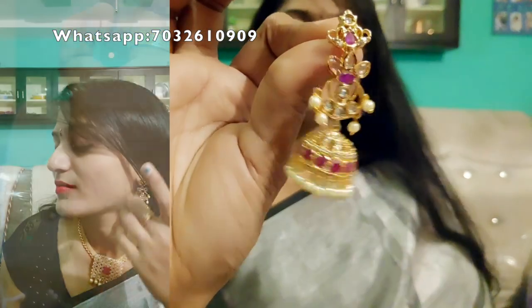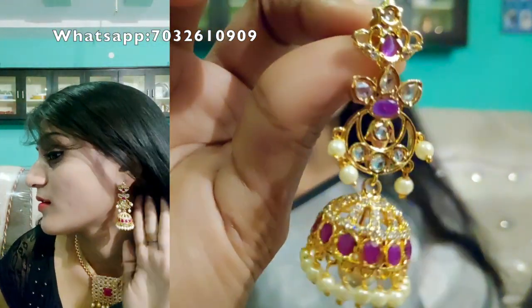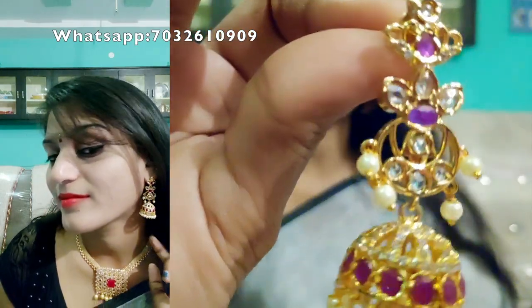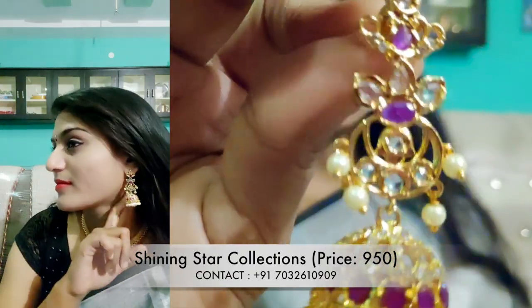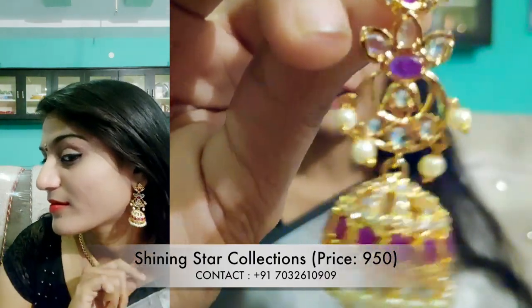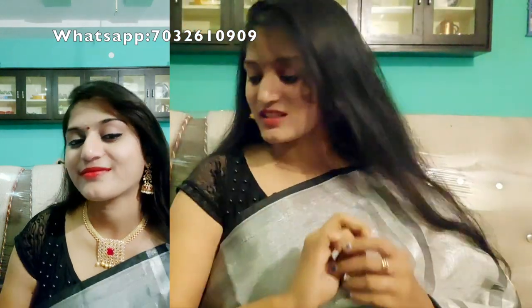First, I will post the earrings. Buy these earrings through the description box link. This color is really neat — rubies and uncuts. I will post the price. Let's move to the next model.